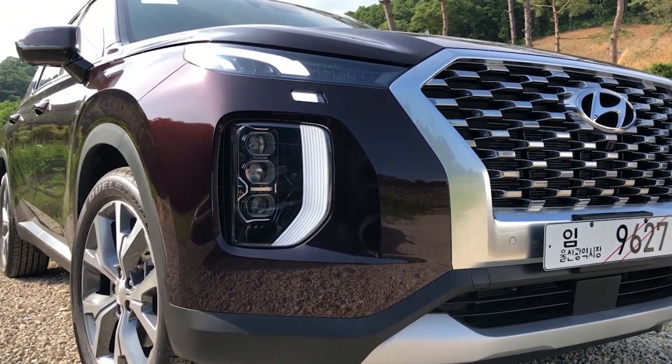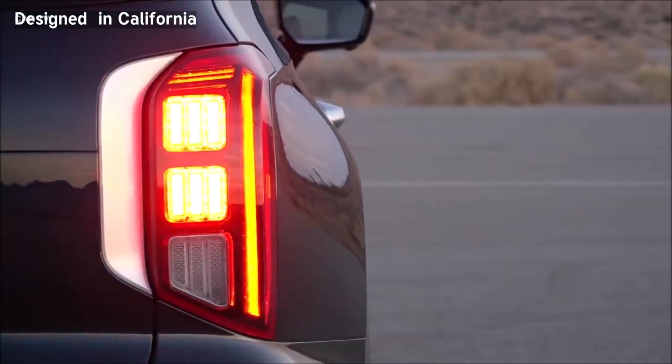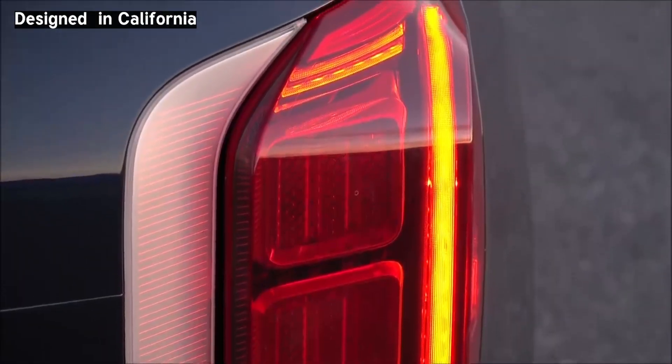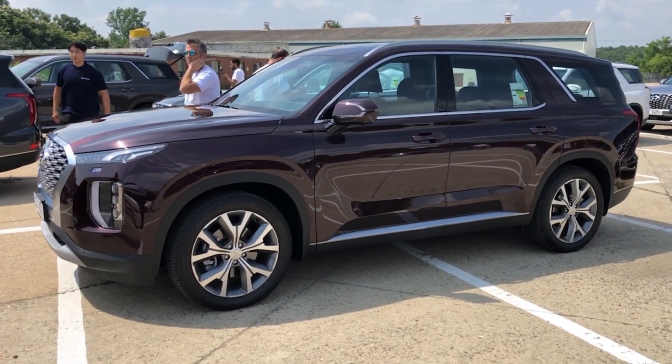It looks elegant and has unique design features such as the headlight hidden in the front bumper and LED lights hidden in the silver trim alongside the taillights. We drove the full option GCC spec Palisade in South Korea.